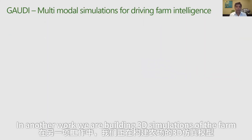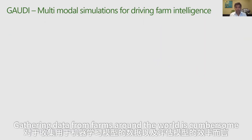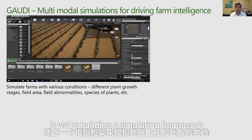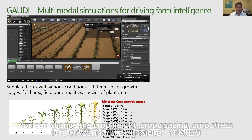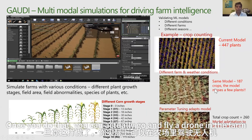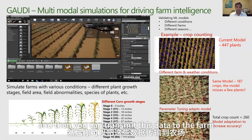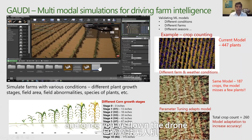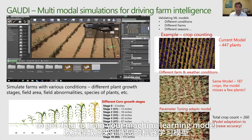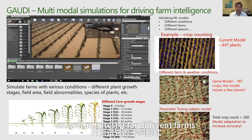In another area of work, we are building 3D simulations of farms. Gathering data from farms around the world is cumbersome both for collecting machine learning training data and for evaluating model efficiency. We are building a simulation framework to model any farm anywhere in the world — you can change the crop height, spacing, and stress. Once you do that, you can fly a drone in the simulated farm, change the weather conditions, and then send the data through the FarmBeats pipeline to train and test your machine learning models for different farms.